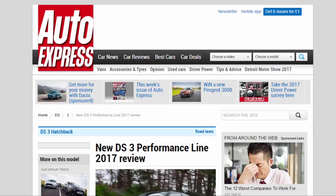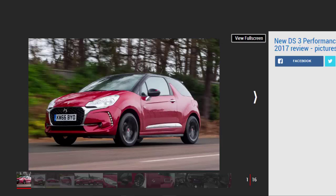New DS3 Performance Line 2017 Review. The sporty DS3 Performance Line looks the part, but it's pricey and the car is showing its age. Verdict: 3 stars. While DS's Performance Line upgrades don't really live up to the billing, the additional style inside and out will make the DS3 a more tempting proposition for some.